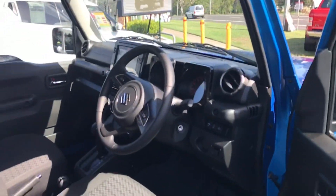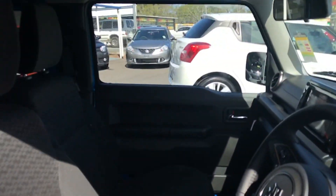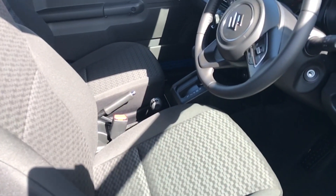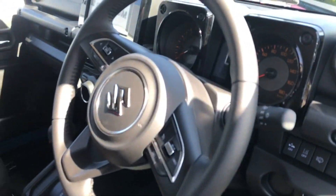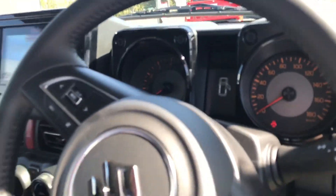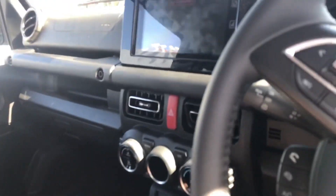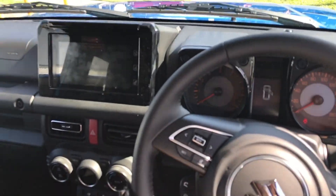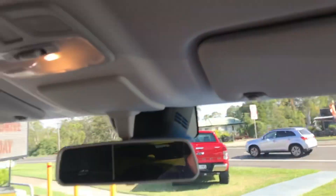Anyway, large door — obviously two door only. Seats all the way forward for a woman probably. Seats are back where I want it now. Heaps of headroom. Very little room in the back from here, but that's fine.